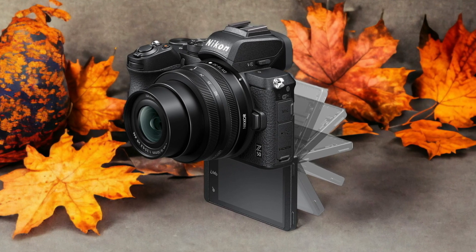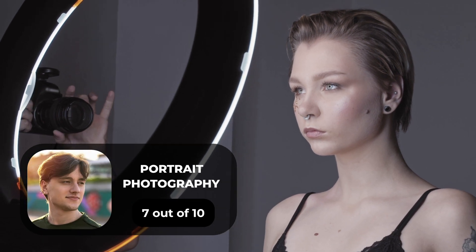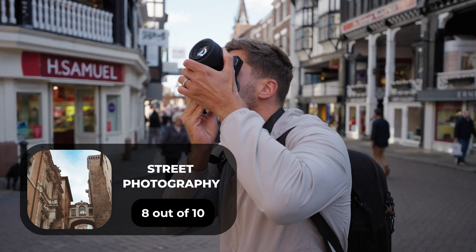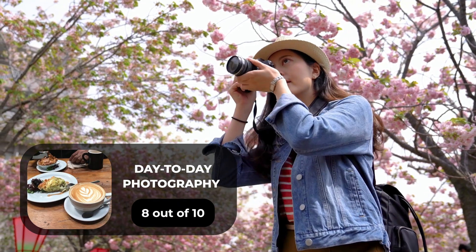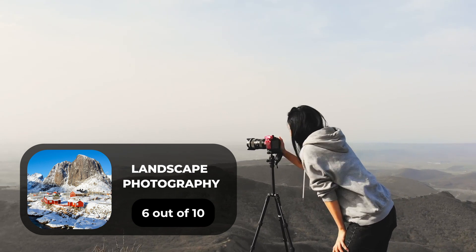Here are our ratings for the Nikon Z50. For portrait photography, we give it a 7 out of 10. For street photography, an 8 out of 10. For sports photography, a 9 out of 10. For day-to-day photography, an 8 out of 10. And for landscape photography, a 6 out of 10.